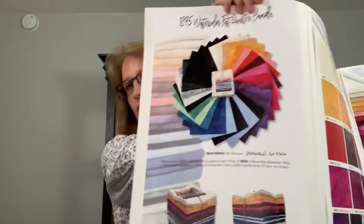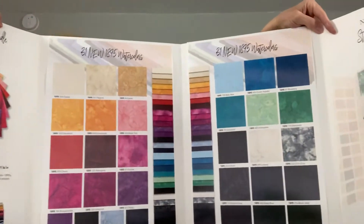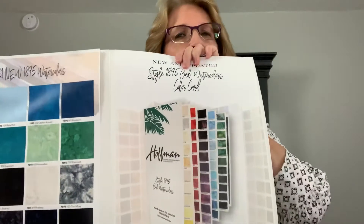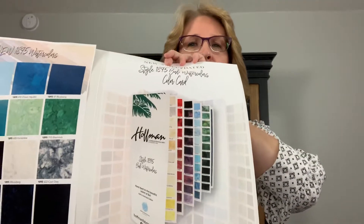The first thing I want to show you is the 1895 Watercolor Batiks. There are some new colors, and they're offering a whole pack of those new colors in a fat quarter bundle. These are the bali batik blenders that Hoffman has. For those of you who like to see my samples when I come to your shops, I now have a whole new set — every single one, 301 colors. There's also a color card available for your store, and that will start shipping in September as well.